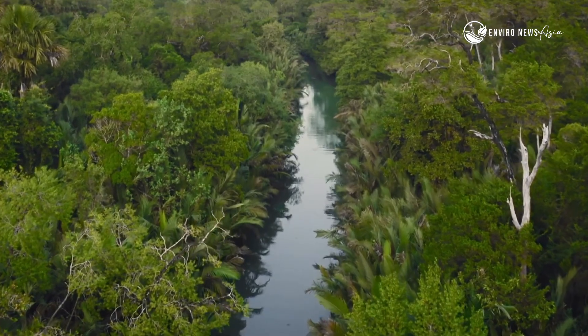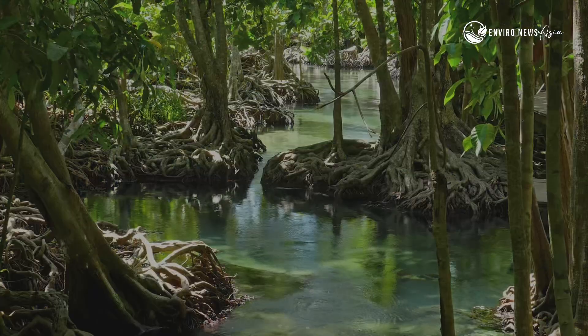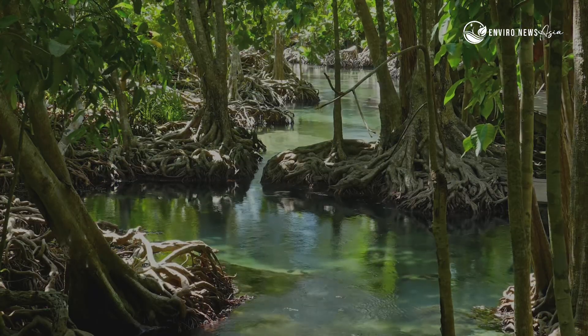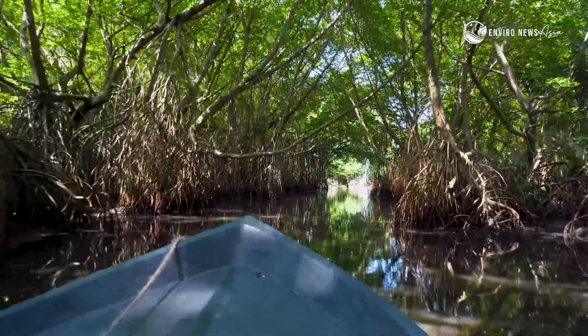Have you ever wondered what's hidden inside a mangrove forest? Not just the trees, but the entire secret world that thrives between land and sea.